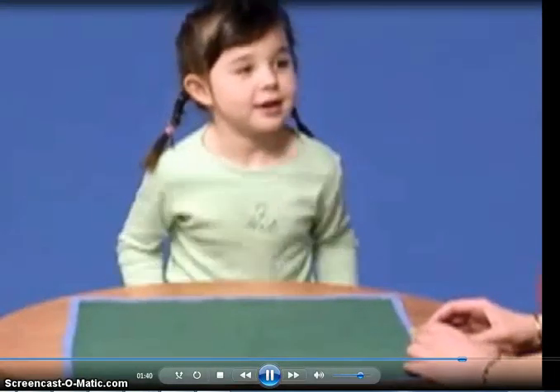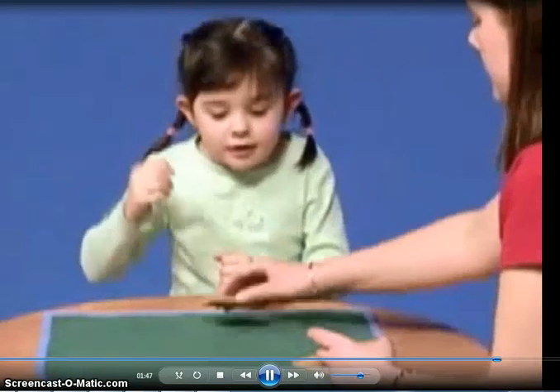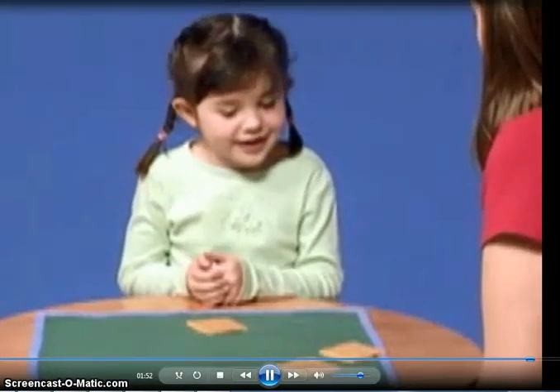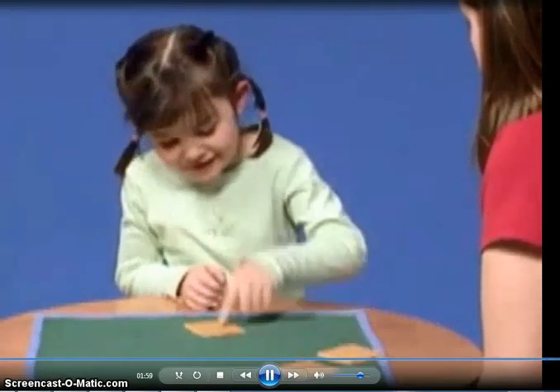We're going to play a game with the Graham crackers and we're going to share them between me and you. Do you think that we shared those fairly? No. Why not? You have those and I have this one.